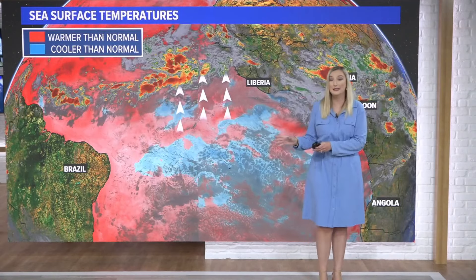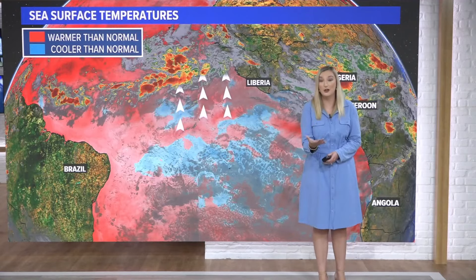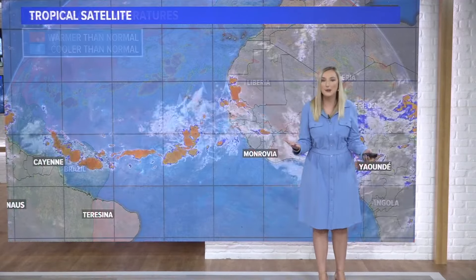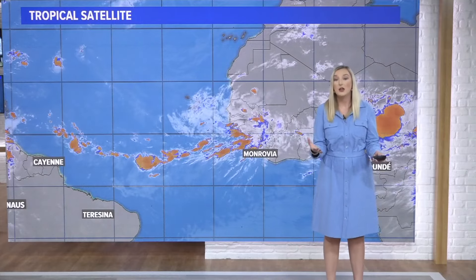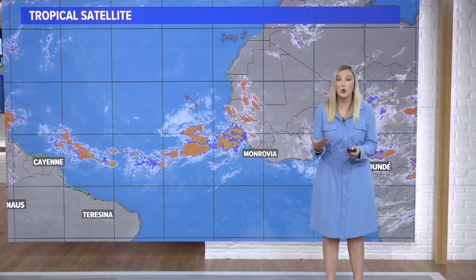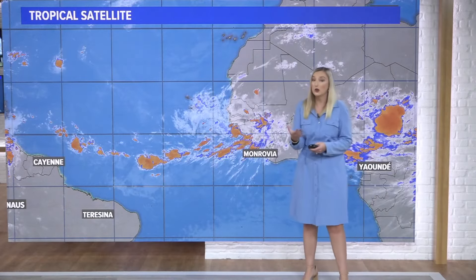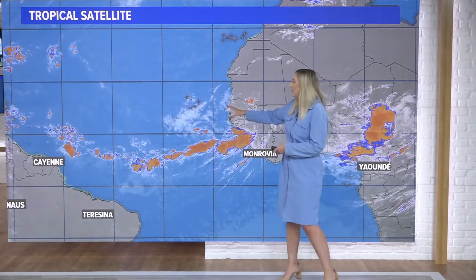What we want to know is, is it going to become an Atlantic Nina? If it holds cold until the end of August, it could be called that. The opposite of Atlantic Nina is Atlantic Nino — warmer waters in that area — and that is known to create stronger storms near the Cabo Verde Islands.